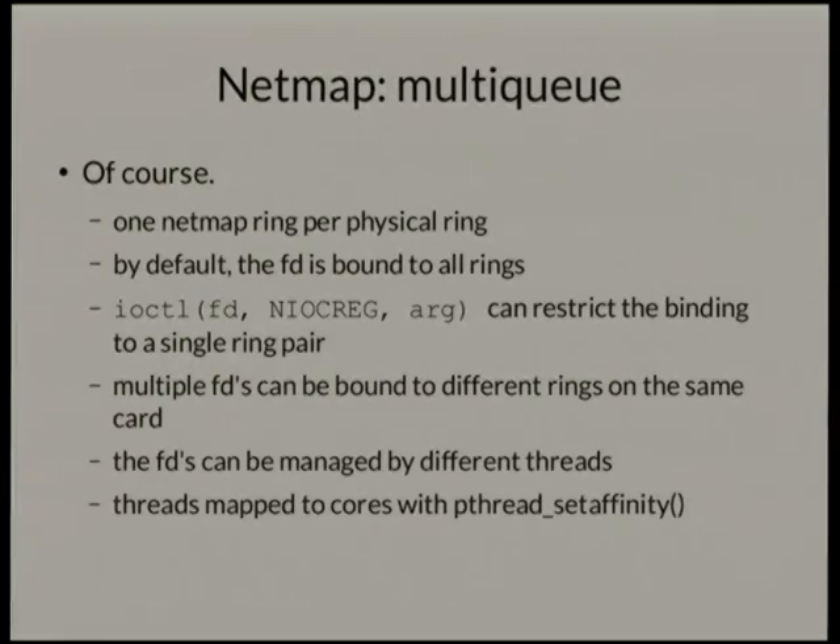NetMap is multi-queue — surprising because BSD is fairly far behind in multi-queue support. You can open and bind a particular file descriptor to a particular ring buffer. Virtually all 10 gig hardware supports multiple queues, so you can say: I want this thread, I have this FD open, bind it to this queue, transmit on this queue, and poll for receives on this queue. It leaves all the affinity, locking, and threading model entirely up to the application — it only provides access to the ring buffers.